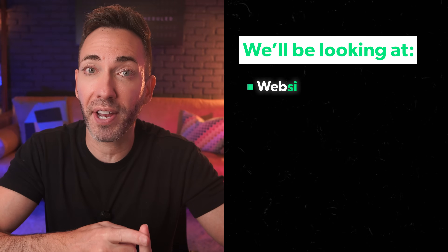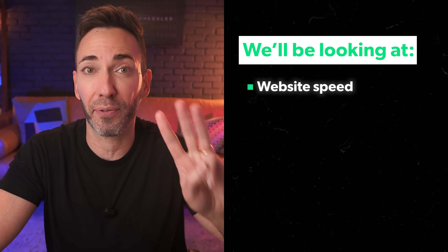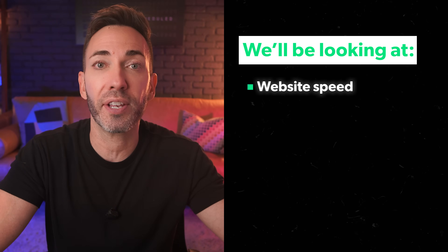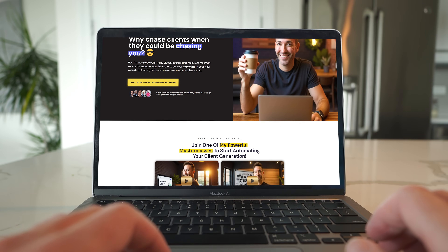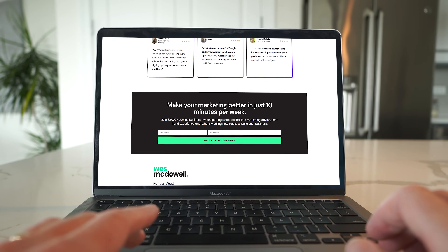We're also going to be testing website speed, which is super important, because if a page doesn't load within about three seconds, you can kiss your leads goodbye. We loaded my actual homepage onto each host, complete with full images and Google fonts, so it's a solid reality check.